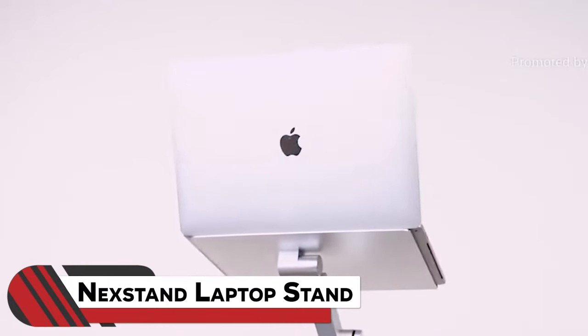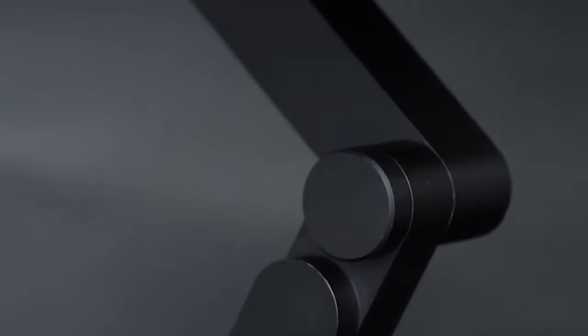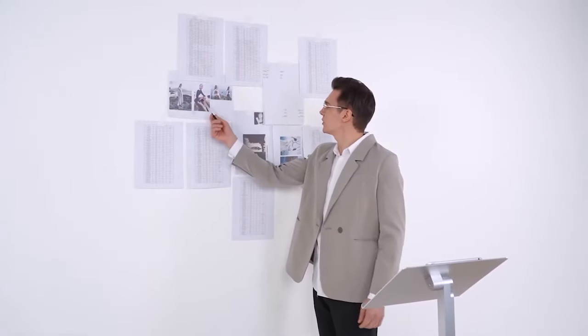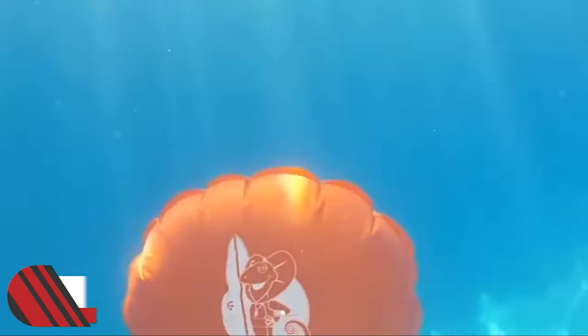13. NexStand Laptop Stand. This next gadget is a portable, adjustable solution that brings your laptop or tablet to an ergonomic viewing height. Designed for comfort, convenience, and flexibility, the NexStand K2 offers eight height-adjustable options. Whether you're working, streaming, or gaming, this stand enhances your experience by reducing strain on your neck and shoulders.